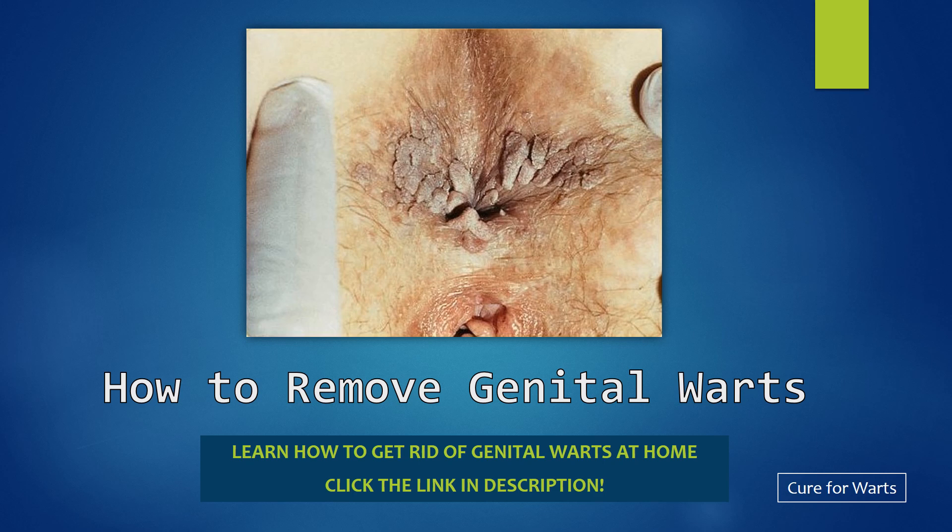Having the warts present while you have intercourse could lead to the spread of them to your partner. Therefore, it is important that you get rid of genital warts as soon as possible. The following are a few methods you can use to remove your warts.